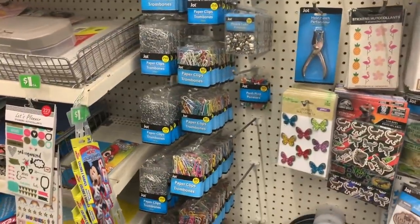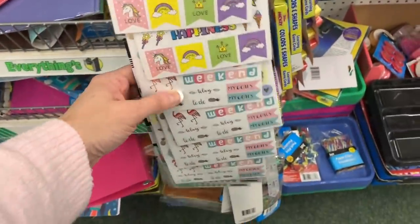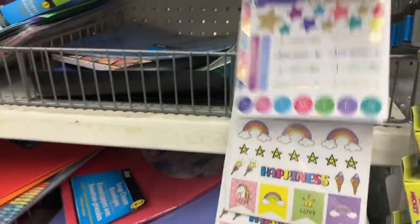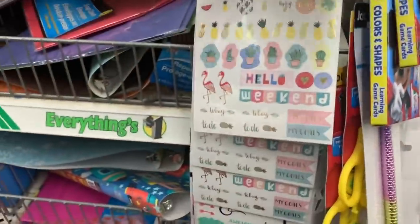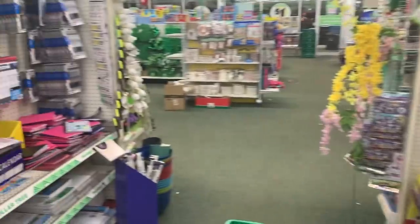This store often has lots of nice stickers and washi tape — whoa, look at all these planner stickers! These were actually brought out last year but if you never found them in your store, definitely take a minute to look at them because they are gorgeous and definitely worth a dollar.